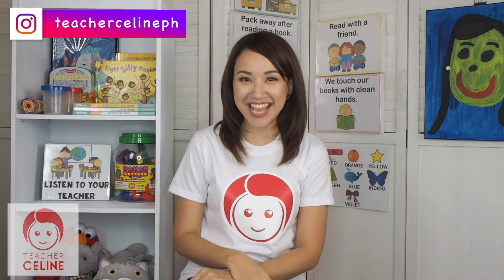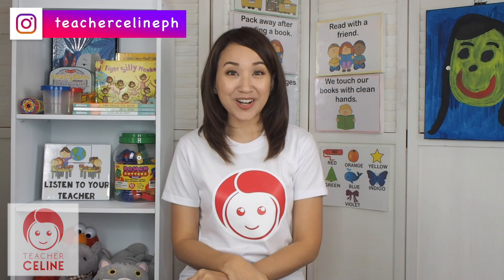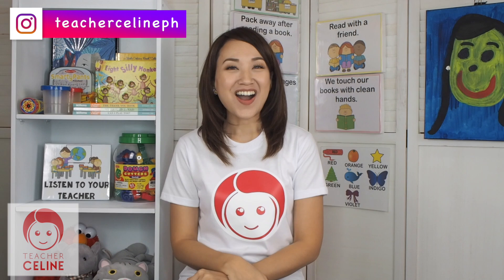Hi kids! My name is Teacher Salim, and today we're gonna have fun learning together. Let's start our day with a fun song. Are you ready? Let's get started!